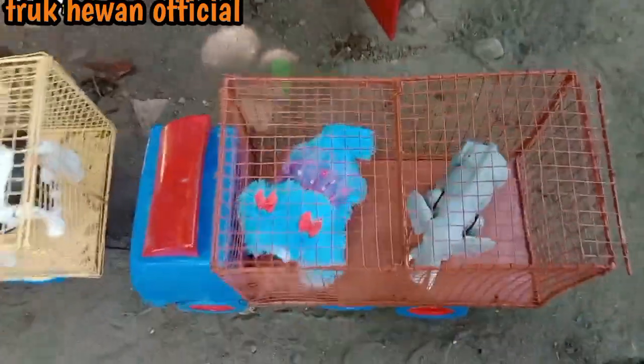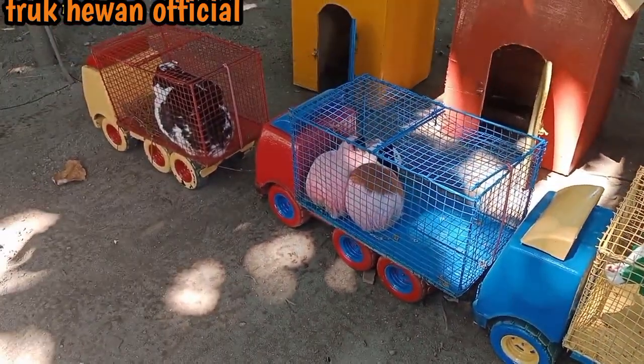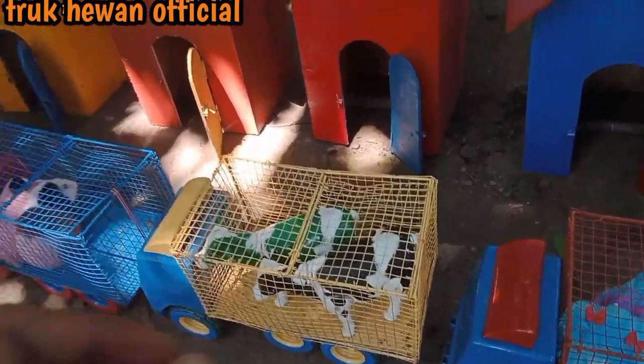Wow lihat, semua truk sudah penuh dengan hewan ternak teman-teman! Mantul sekali. Saatnya kita let's go, ajak jalan-jalan semua hewan. Let's go!